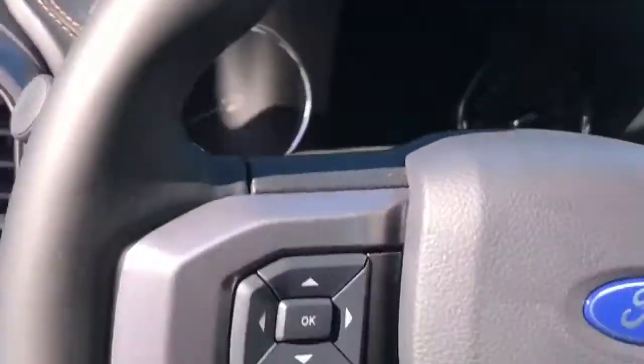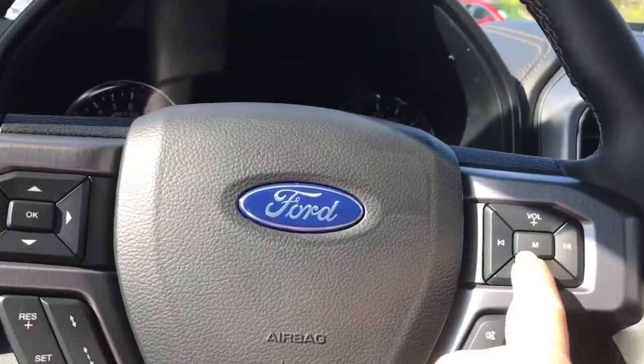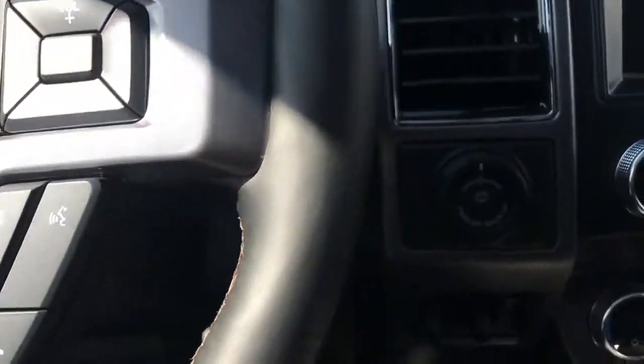With the aid of power-deployed running boards and grab handles, it's easy to get in. On the face of the steering wheel are your dash controls, cruise with adaptive cruise, volume for your media, and hands-free dialing. This is a push start, so with your foot on the brake and key in your pocket, press the engine start/stop button.